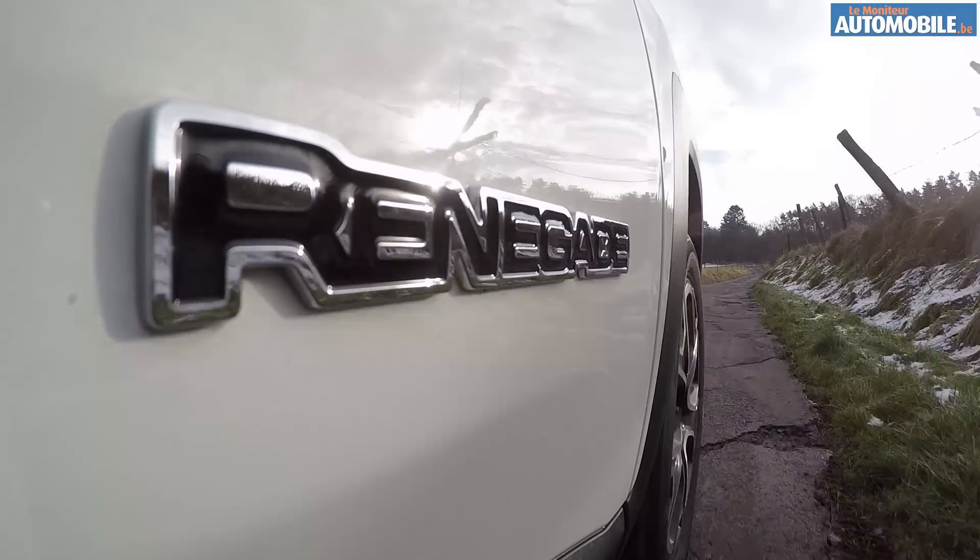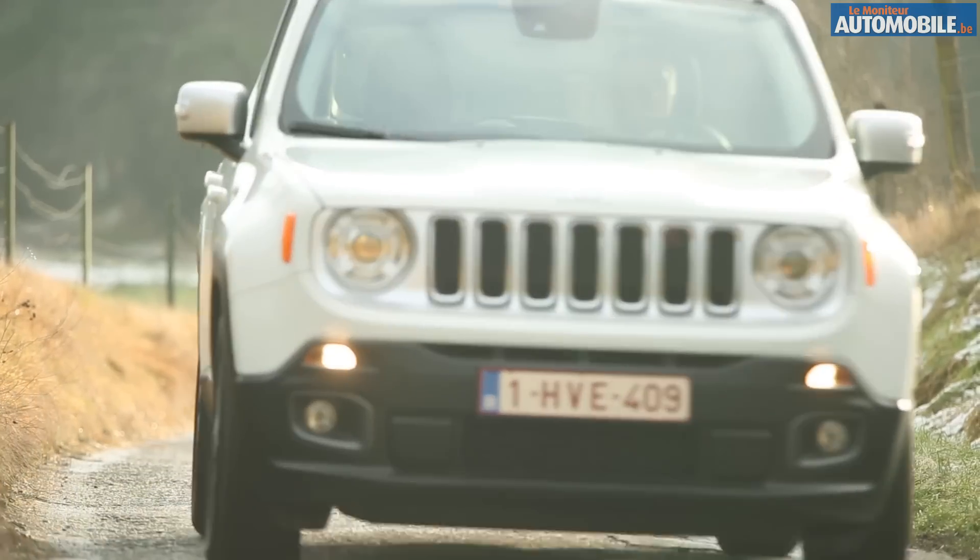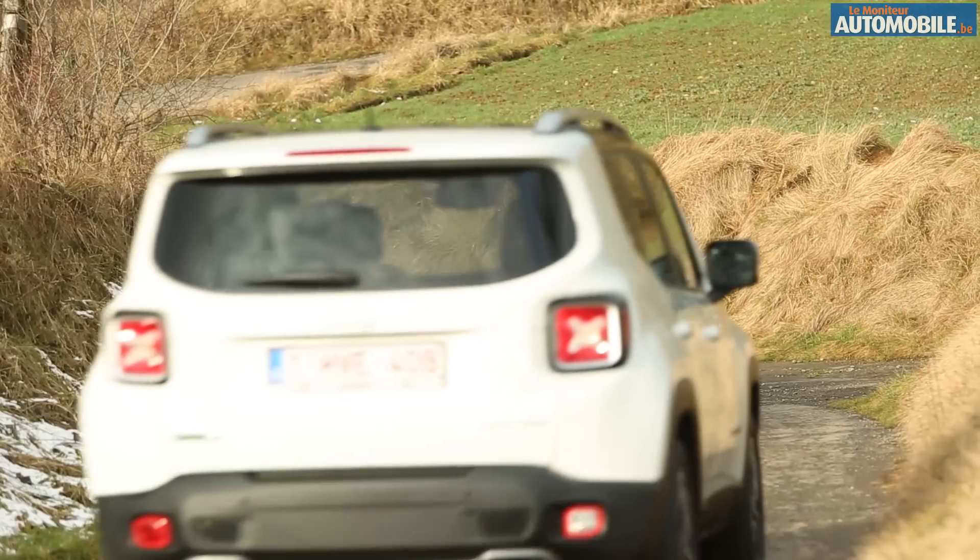Sur la route, le Renegade se montre précis, très agréable. Certes, l'amortissement est un peu ferme, mais c'est largement compensé par une très bonne insonorisation.